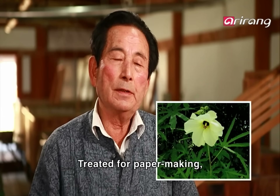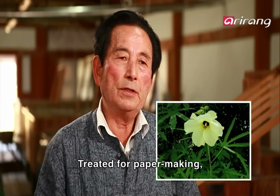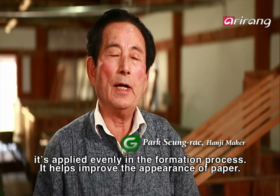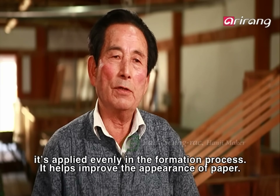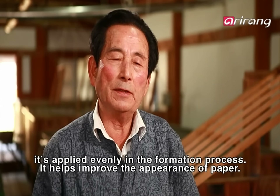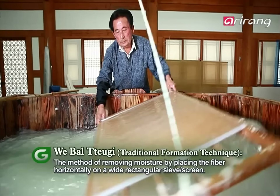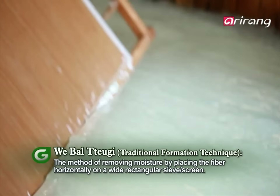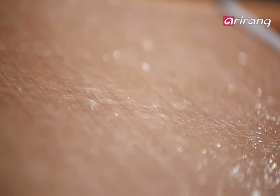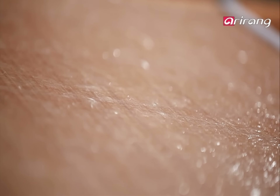A special formation technique is used to make hanji: left and right, up and down, through criss-crossing movements. Pack fibers are carefully accumulated without a dominant grain direction. Through this web-I method, hanji becomes incredibly sturdy.